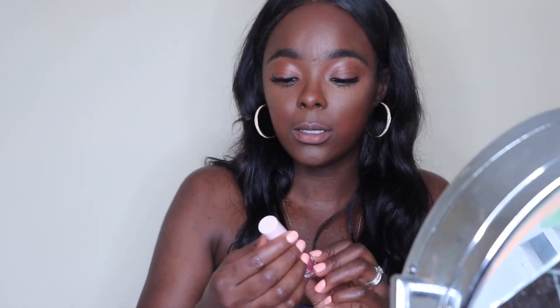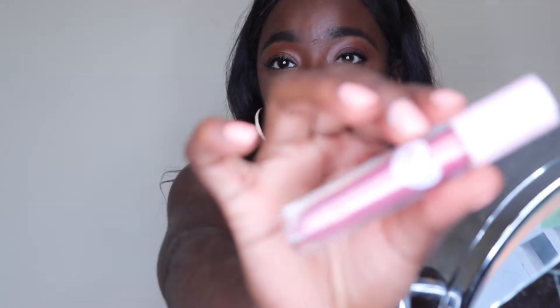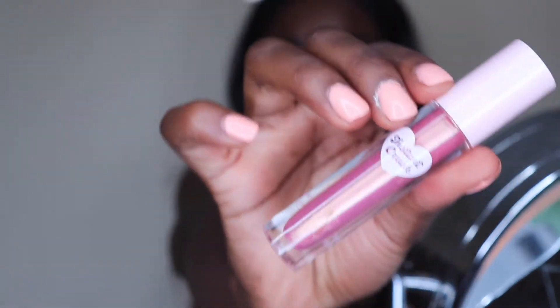Lately I've been loving this Instant Crush lipstick — it's more of a nice shimmery gloss. I mix it with this Makeup Revolution gloss as well. It's such a pretty everyday look when you mix them together.